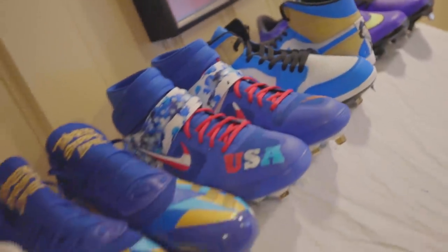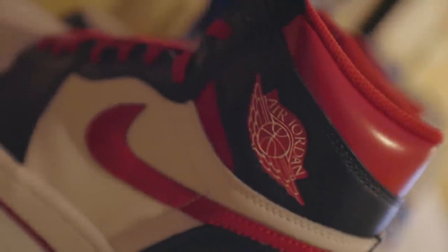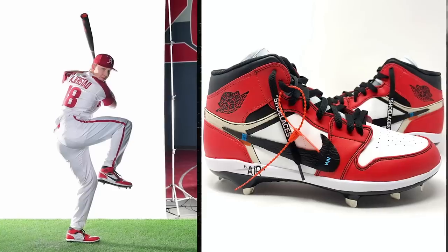Stadium Custom Kicks is a team of artists all located throughout the country. We customize footwear in every sport, and our customers are of all different levels of play and all different ages.